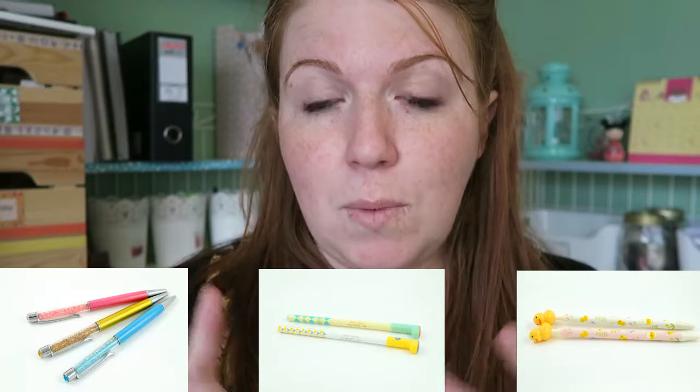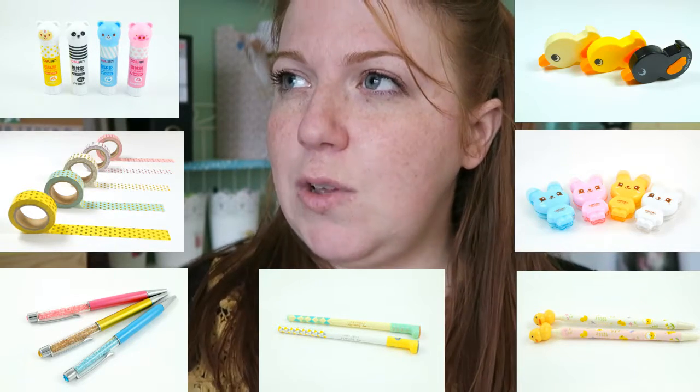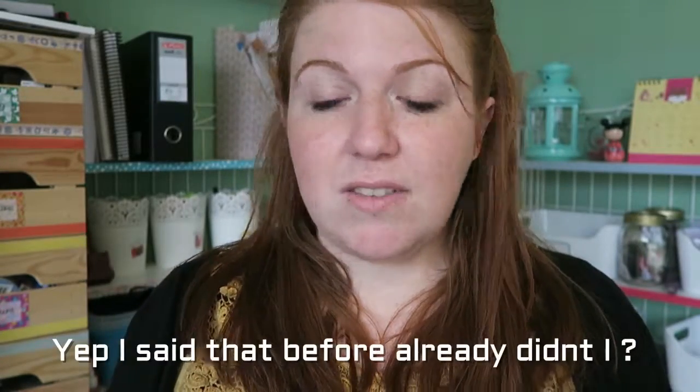The planners she stocks at the minute — which might change in the future — are Carpe Diem planners, which are A5 planners. I will be making a separate video showing those. Otherwise, she stocks a lot of pens, washi tapes, sticky notes, glue sticks, erase tape — black whiteout tape. She has a lot of lovely pens. All the details you need to know are linked in the description box down below.